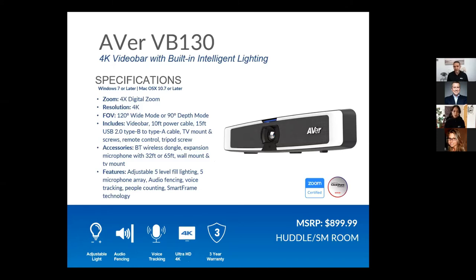One product I'm really excited to show is the AVer VB 130, a really small form-factor video bar that I'm actually using right now — it's providing both my camera image and audio, with five microphones built in. It's small enough to sit on my laptop. You'll notice the audio fencing icon on my video. Audio fencing tells the microphones to pick up everything within the camera's field of view and negate audio from outside it — so a barking dog or a baby crying in the background wouldn't be heard.